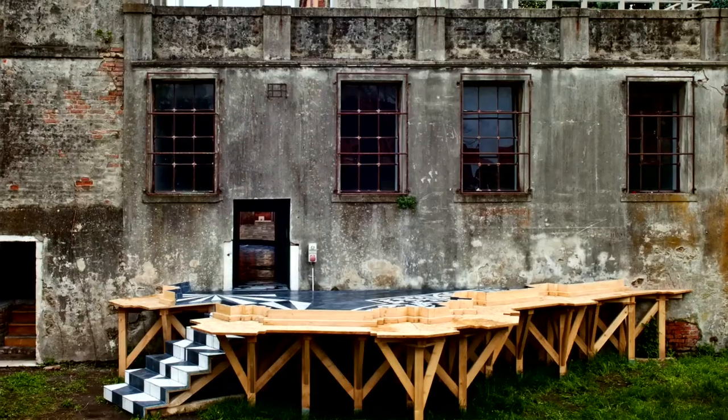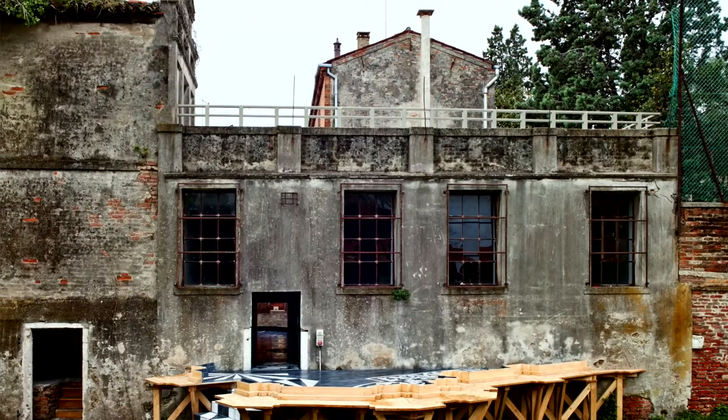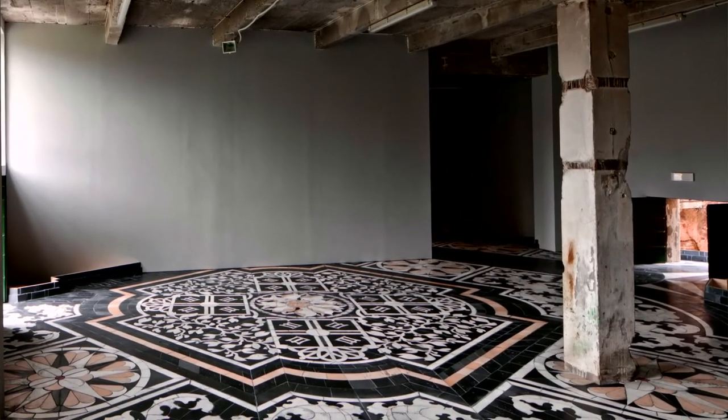It was originally conceived for the Icelandic pavilion in the Venice Biennale in 2013. I chose a location which was an old laundry on the premises of a palace from the late 18th century.